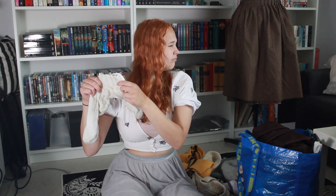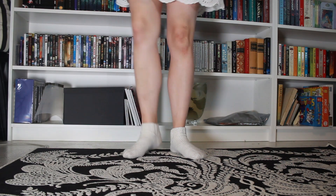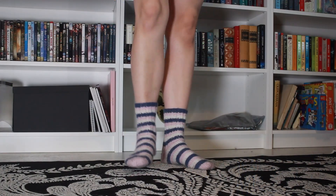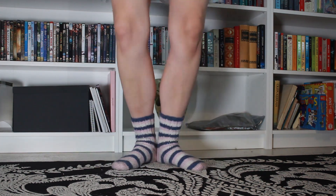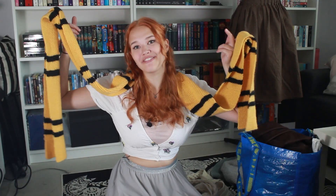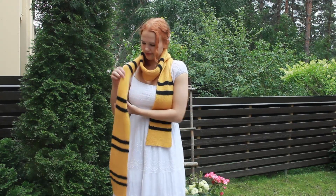I've also knit a few pairs of socks — these are short white ones, and then I have these stripy ones as well, just basic socks. Then I've made a Hufflepuff scarf, because I am a Hufflepuff and couldn't find one anywhere here in Finland, so I just made one and have used it quite a bit.